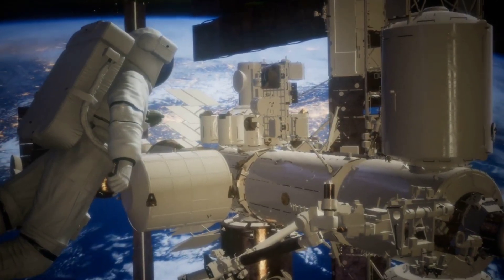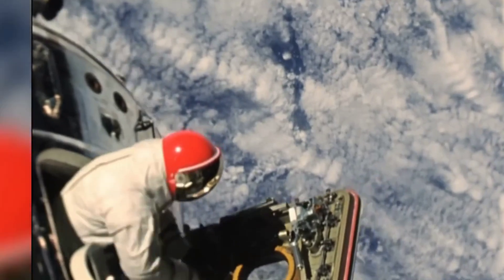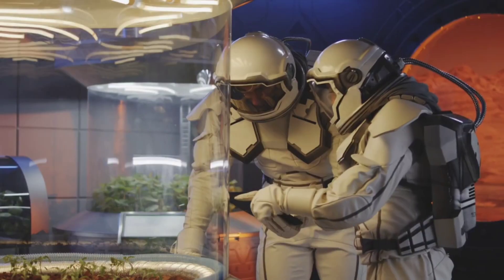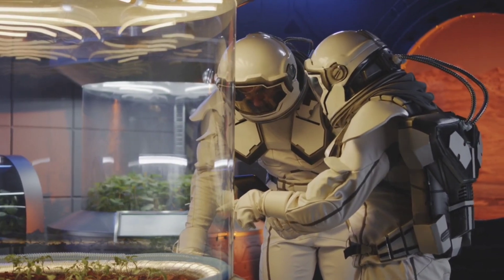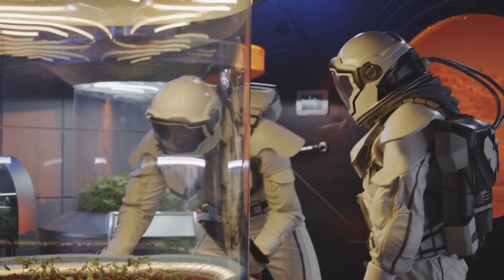The primary purpose of the astronauts on board is to conduct experiments and study various natural disasters to predict and mitigate their impact on Earth. Additionally, the ISS is involved in experiments and research related to the possibility of human habitation on planets like Mars.